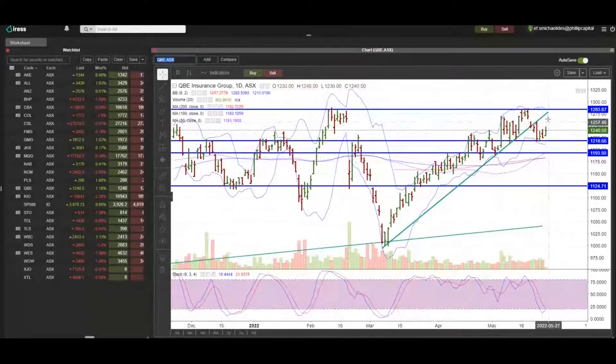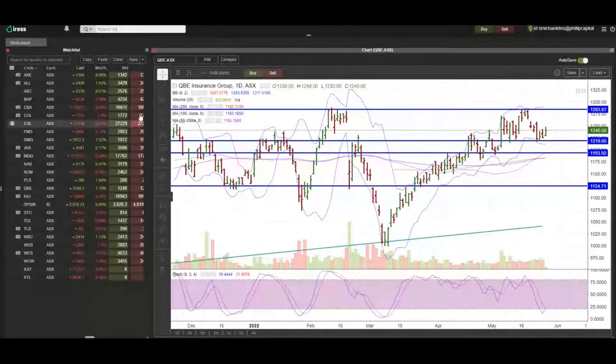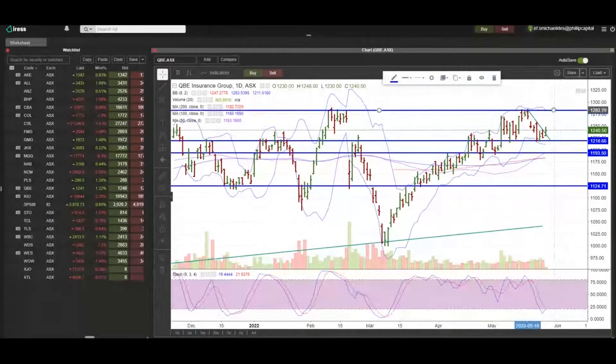Is today the day for a bull trade on QBE? It certainly might be. It did break that medium to longer-term uptrend line, but it's also perhaps breaking this short-term downtrend line. I'd really like to see it up at the highs of the day, in which case it's a lot more attractive. It does look pretty good to me for a move back towards 1280.